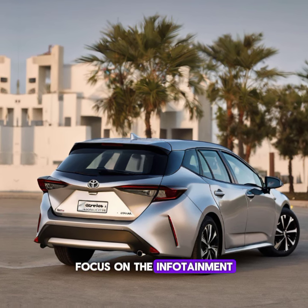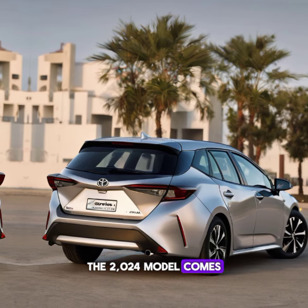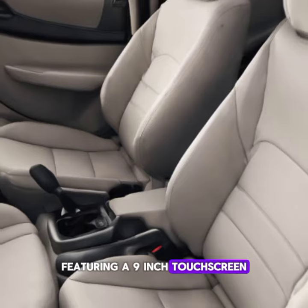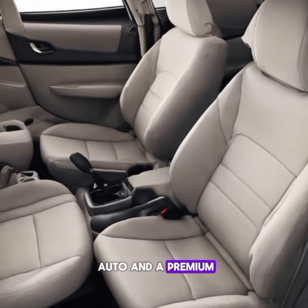Focusing on the infotainment system and dashboard, the 2024 model comes with an advanced infotainment system featuring a 9-inch touchscreen, Apple CarPlay, Android Auto, and a premium sound system.